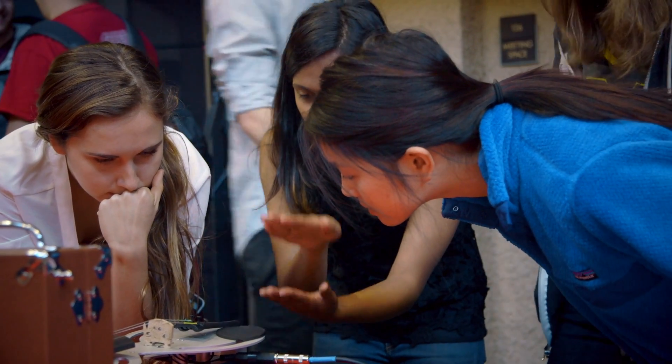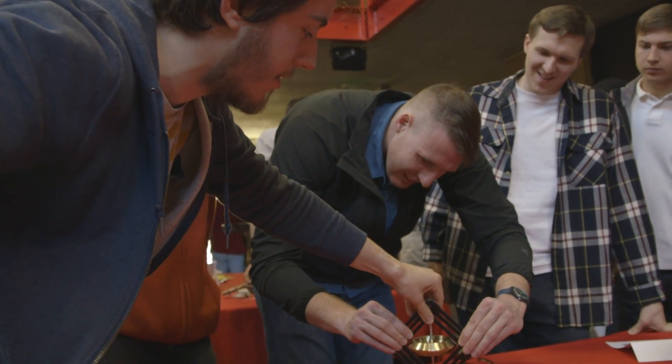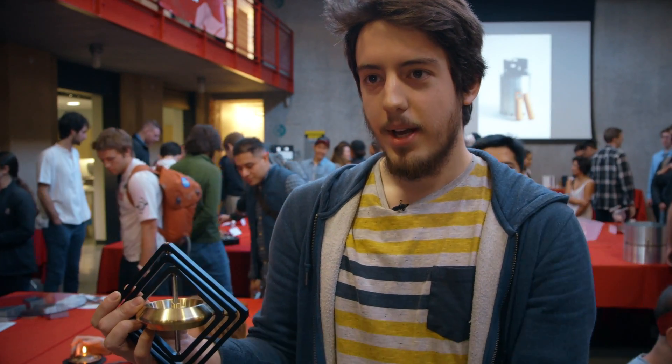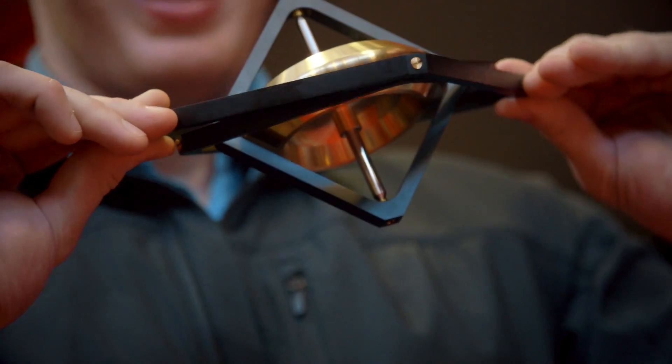What you're looking at is a gyroscope. It used to be used for navigation purposes, so typically in aircrafts or spacecrafts. Design-wise, you tend to see gyroscopes with circular frames. I wanted to make one that's a little different from what you can see, so I decided to go square.